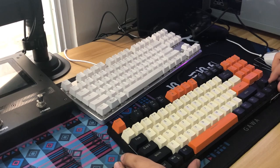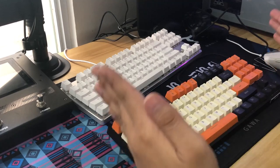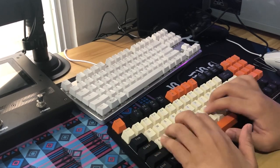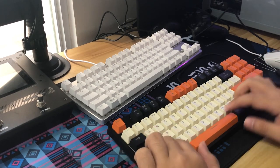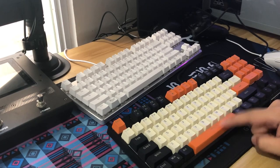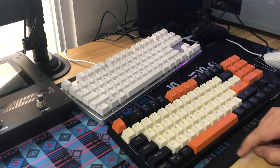We shouldn't expect it to be perfect out of the box since this is a budget mechanical keyboard. The alphas are really smooth and sound nice. The long keys — the ones that require stabilizers — are a bit noisy and rattly.